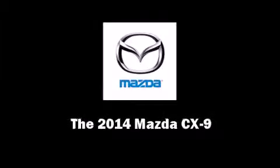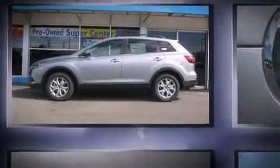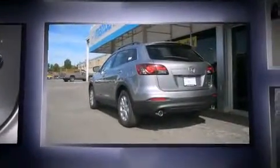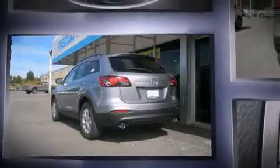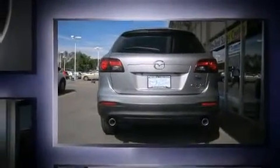Sensibility and practicality define the 2014 Mazda CX-9. A 3.7-liter V6 engine pairs with a sophisticated 6-speed automatic transmission, and all-wheel drive keeps this model firmly attached to the road surface.